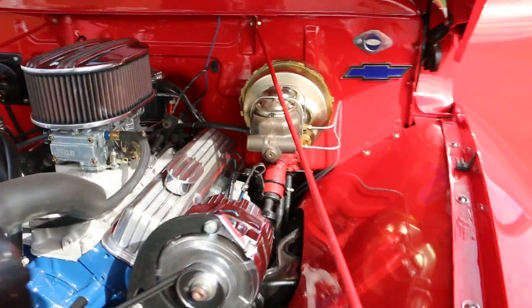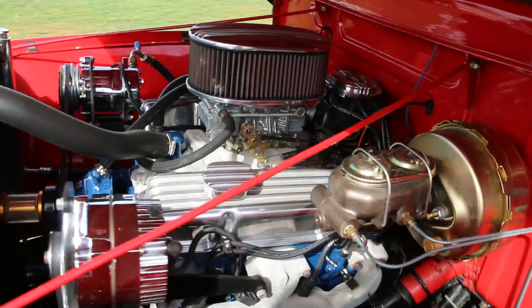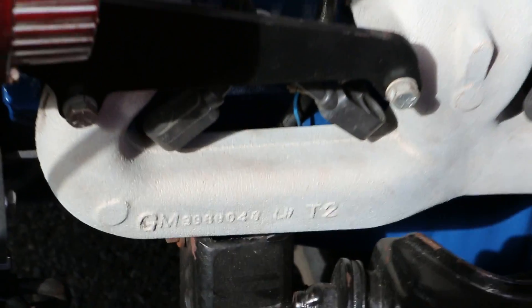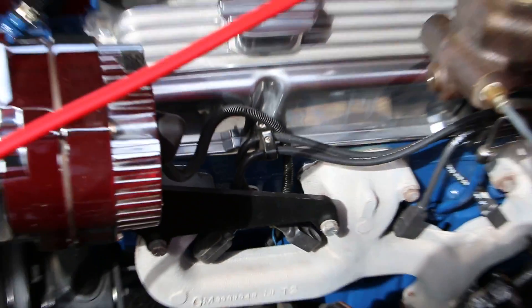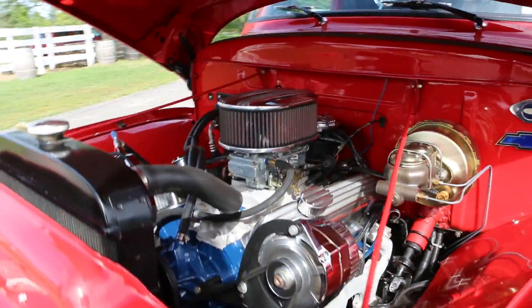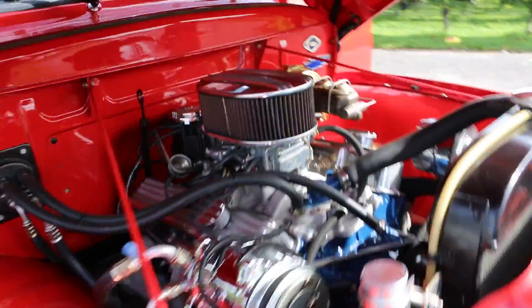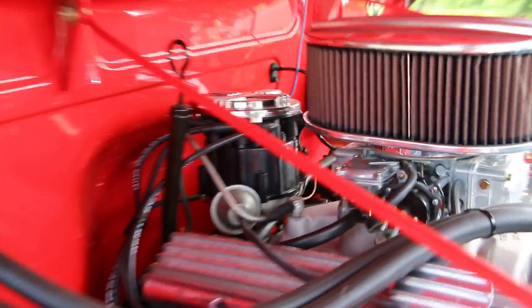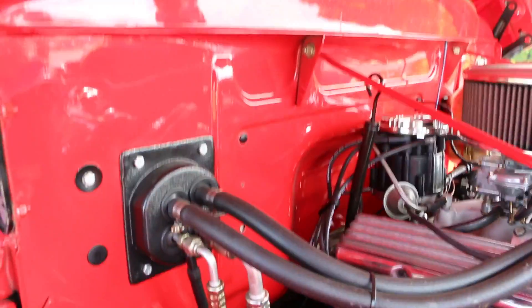It's definitely a nice marriage under there. Wow, it's gorgeous — it's painted blue. Holly carburetor, finished firewall — absolutely gorgeous.